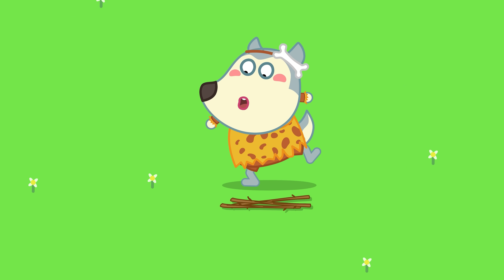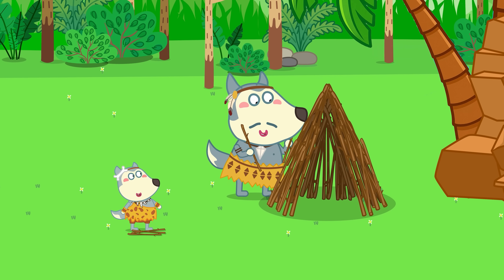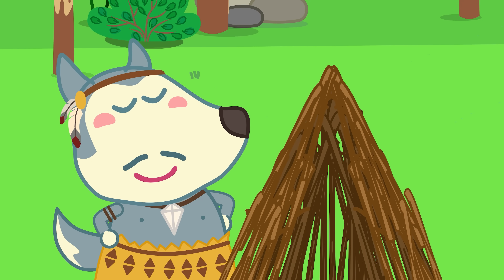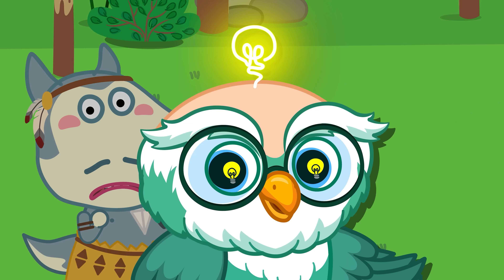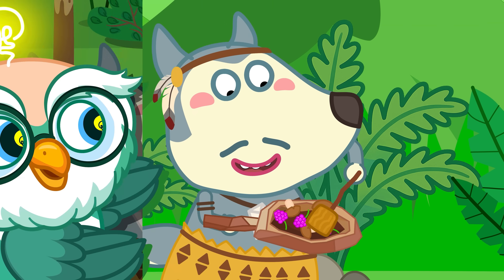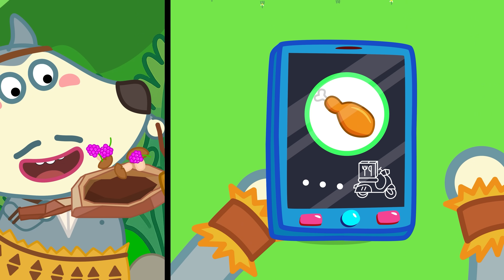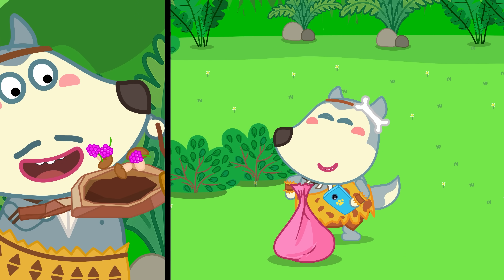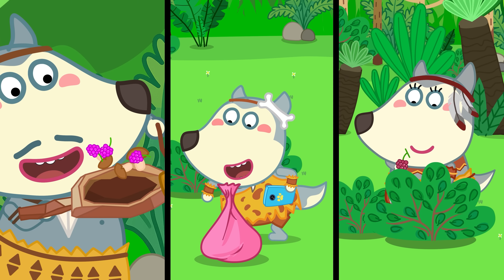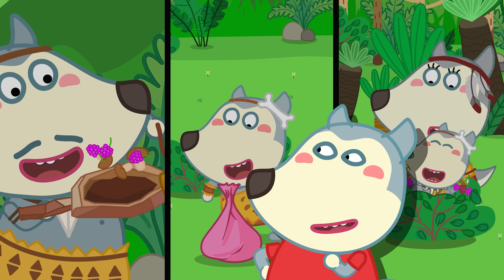The Stone Age was long ago, when people lived completely with nature! If you lived back then, everything would be so different! Back then, people built homes with branches or lived in caves! Do you know what they did when they were hungry? They had to find wild foods and catch animals themselves!